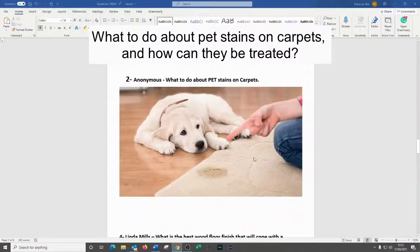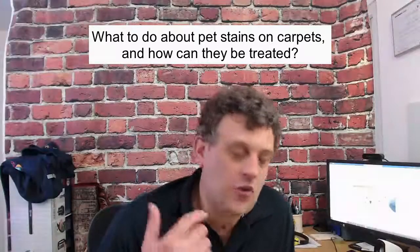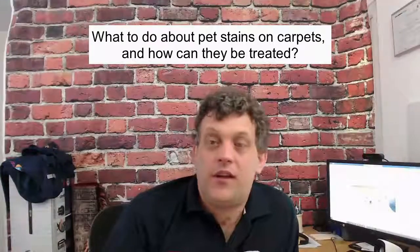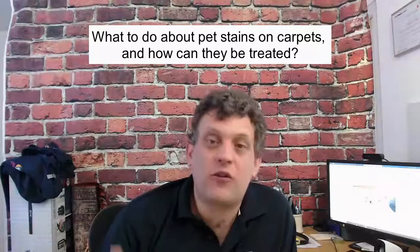What to do about pet stains on carpets — specifically urine stains. If you've got a puppy and it urinated on the carpet, as you house-train them this can happen in many different spots. What I want to do first is explain the science behind it: why there's sometimes a yellow mark, sometimes a dark mark, when it can come out, and when it's less likely to come out.